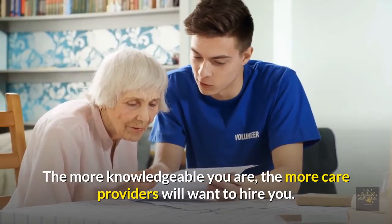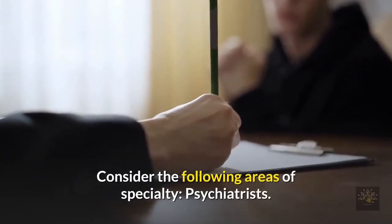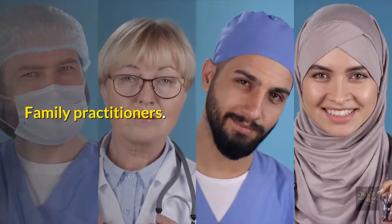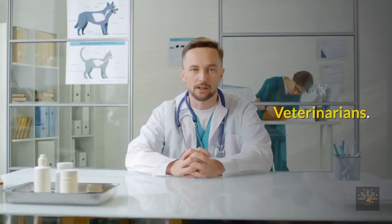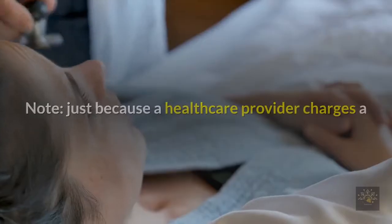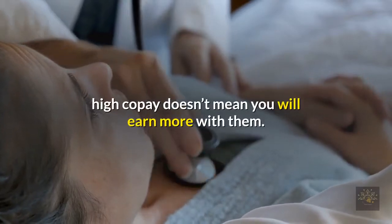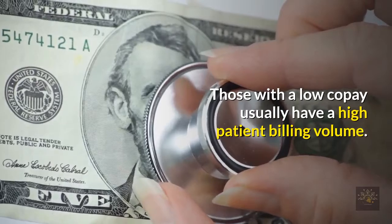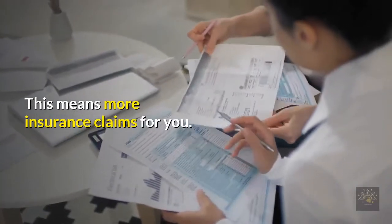Consider the following areas of specialty: psychiatrists, dentists, family practitioners, chiropractors, veterinarians, and cardiologists. Note: just because a healthcare provider charges a high co-pay doesn't mean you will earn more with them. Those with a low co-pay usually have a high patient billing volume, which means more insurance claims for you.